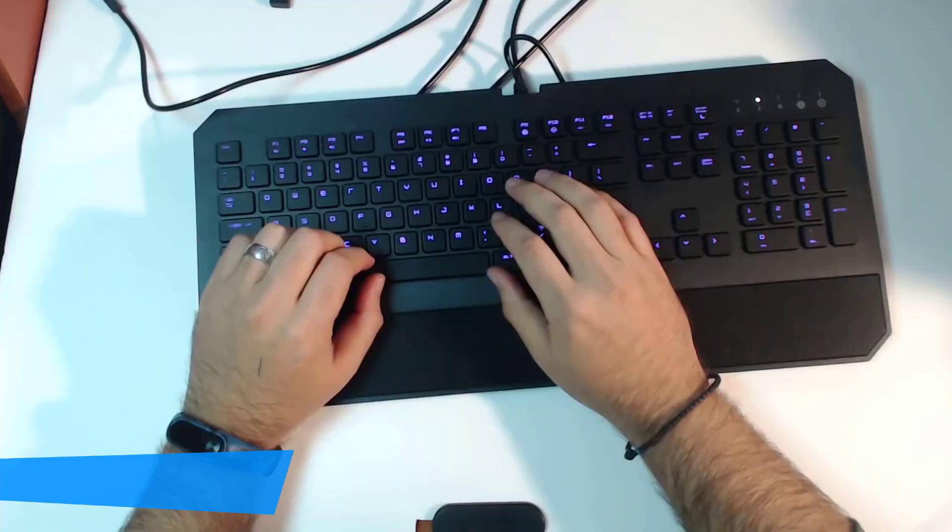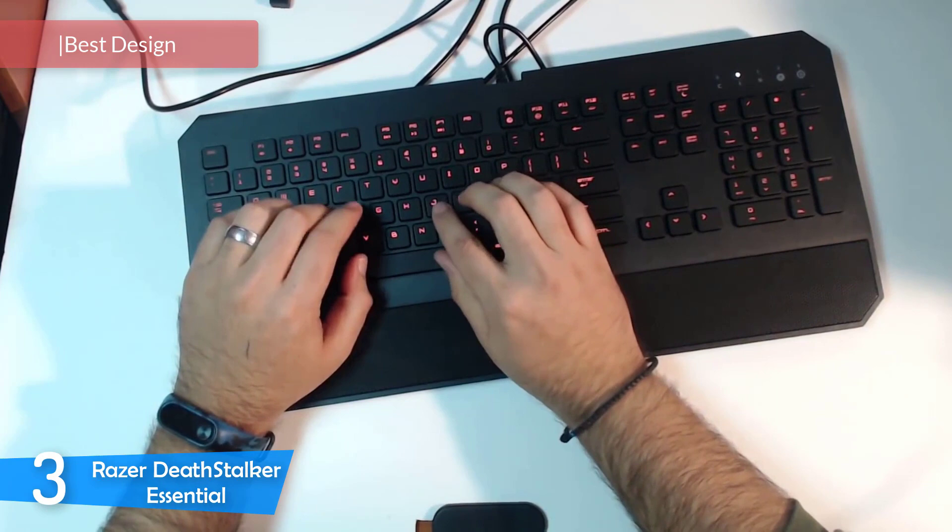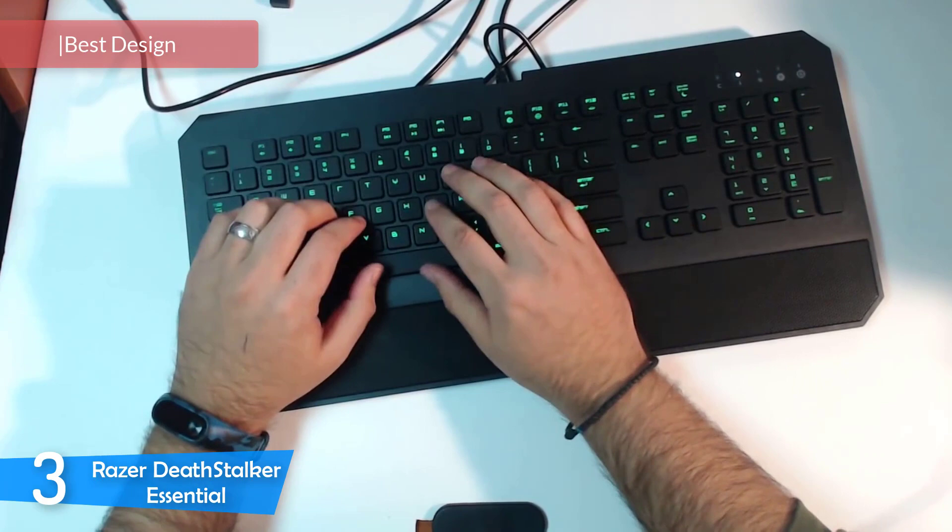At number 3, one of the best Razer keyboards nowadays is the Razer Deathstalker Essential. This one is a keyboard that looks great, performs great and has plenty more features that won't let you down. It can suit all of your gaming needs, with very responsive keys, amazing software and an attractive design. Let's take a look at what this one has to offer.